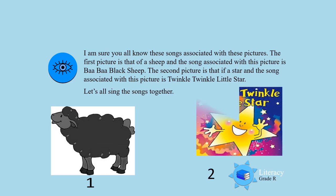Yes — Twinkle, twinkle! Let's all sing that song together. Twinkle, twinkle, little star, how I wonder what you are.